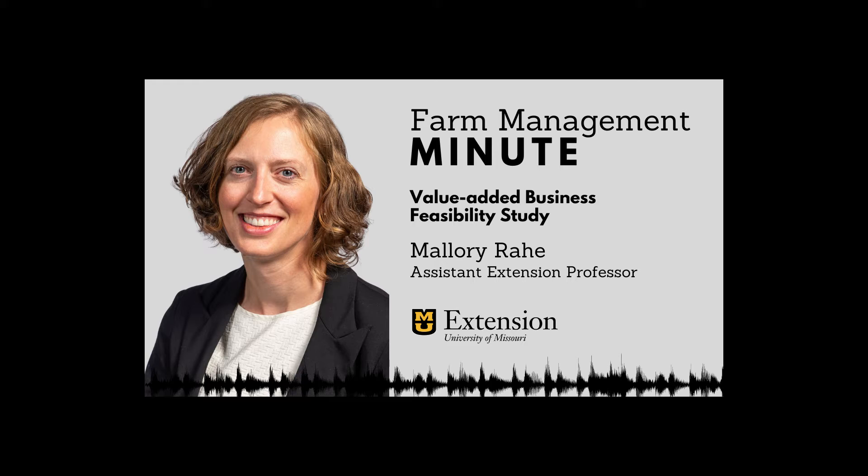Building a successful value-added agricultural business takes research and planning to navigate risks, cost, and opportunity. Hi, I'm Mallory Ray, Assistant Professor with the University of Missouri Extension Farm Management Minute.